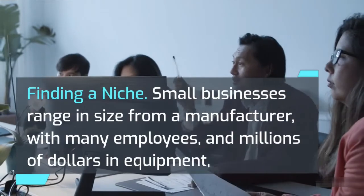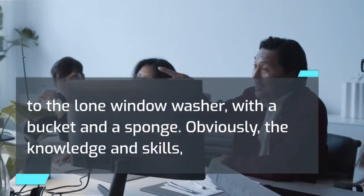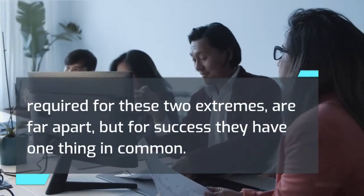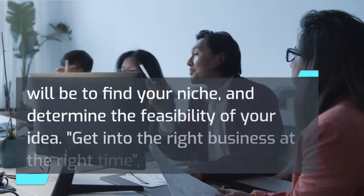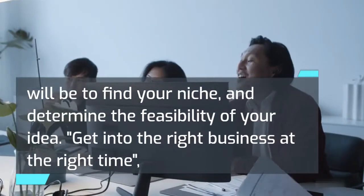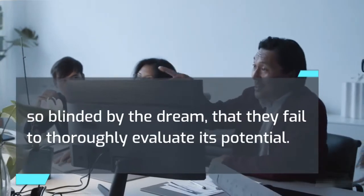Finding a niche: Small businesses range in size from a manufacturer with many employees and millions of dollars in equipment, to the lone window washer with a bucket and a sponge. For success, they have one thing in common — each has found a business niche and is filling it. The most critical problems you will face in your early planning will be to find your niche and determine the feasibility of your idea. 'Get into the right business at the right time' is very good advice, but many entrepreneurs plunge into a business venture so blinded by the dream that they fail to thoroughly evaluate its potential.